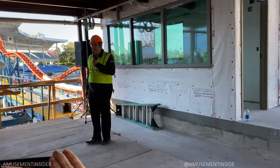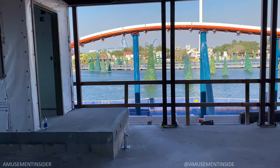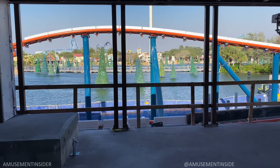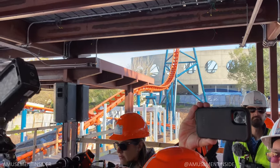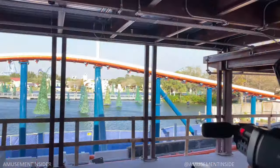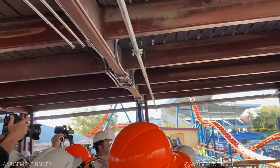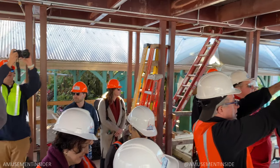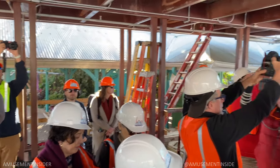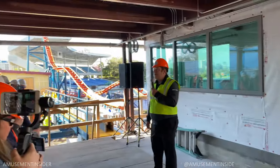What we wanted to do today was point out some of the key features of the ride now that they're up and you can see them, and talk about what we're doing on site right now. We're standing in the ride station — you're all in the loading area, standing right behind those air gates as the train pulls in. We're wrapping up the station; we have our electrical in place and now we're working on lighting, paint, and finishing touches.